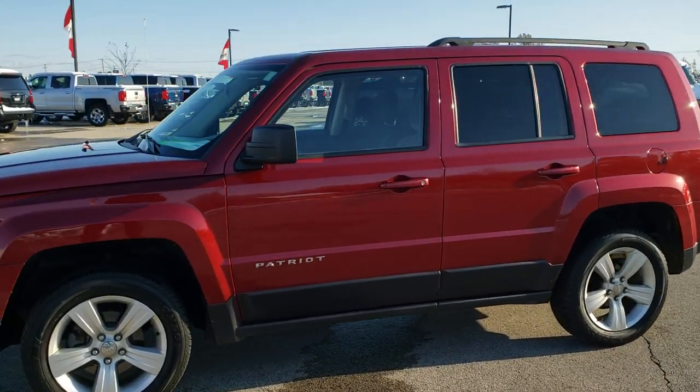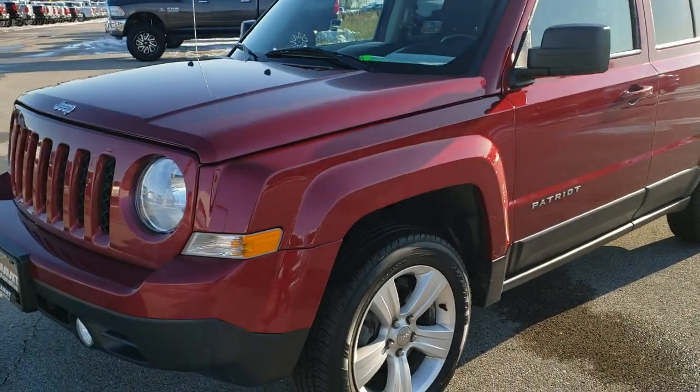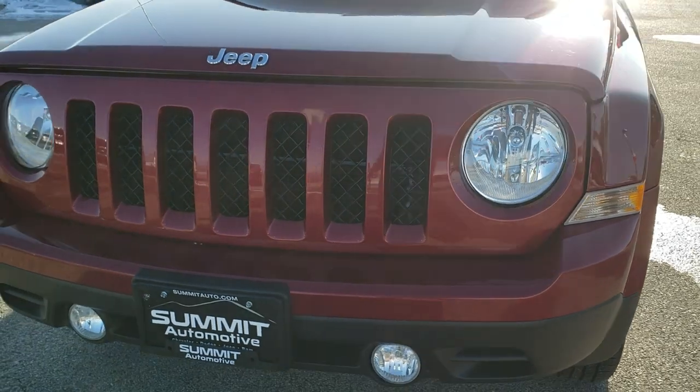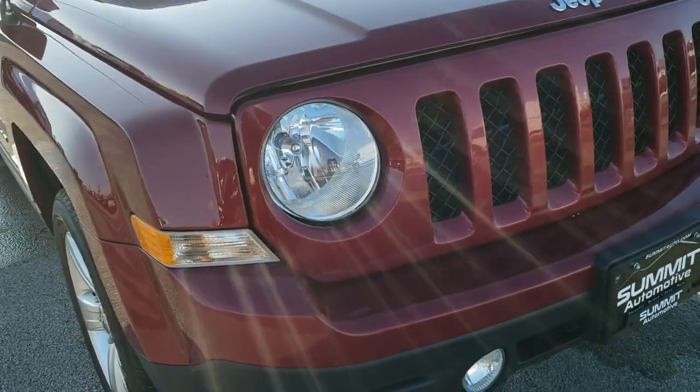This is stock number 10354AA. We are here at Summit Automotive in Fond du Lac, Wisconsin, your new and used Jeep headquarters. Today we are checking out this super clean 2014 Jeep Patriot Latitude.